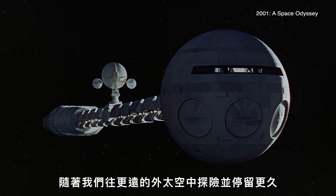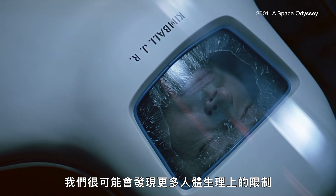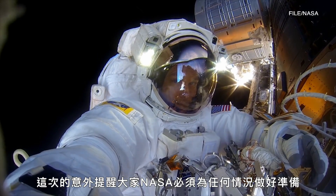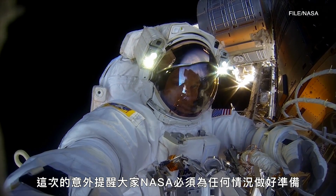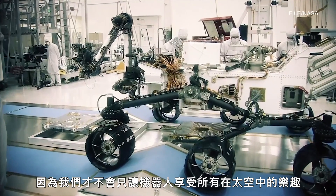As we venture farther and stay longer in space, it's likely we'll discover even more limits to our biology. This incident is a reminder that NASA must be ready for anything, because we aren't about to let the robots have all the fun in space.